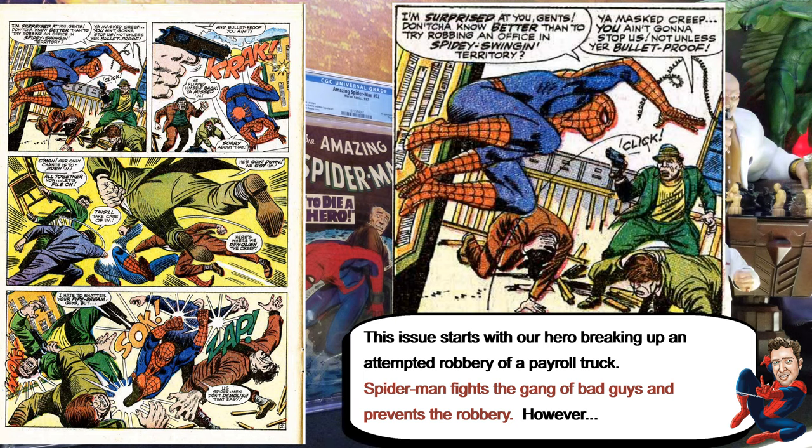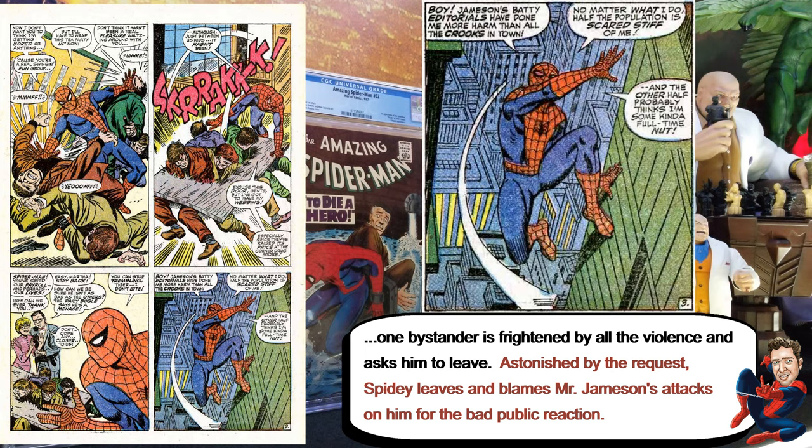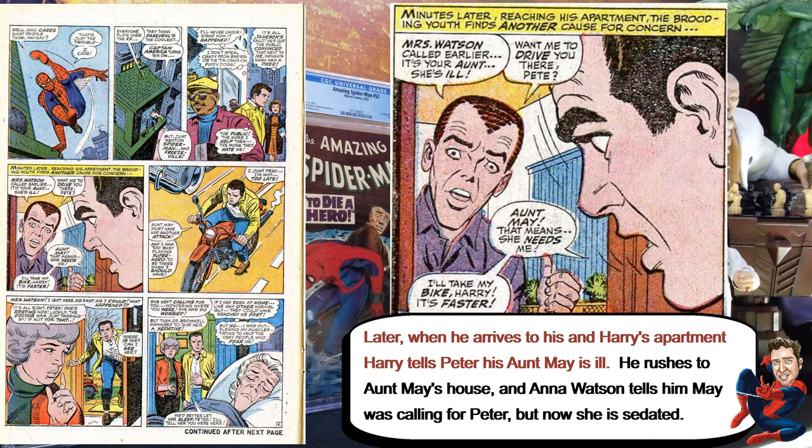He's doing what he usually does, and at the end he's able to capture those guys, the bad guys. But one of the bystanders kind of gets upset about all the violence, and he's one of the guys who's been believing what Jameson has been putting in the newspaper.